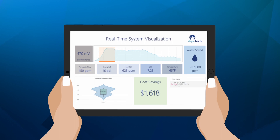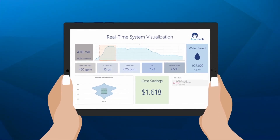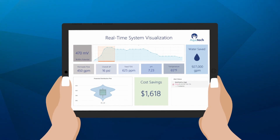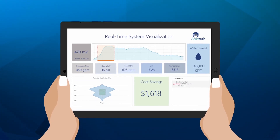It utilizes historical data to track biofilm trends, anticipate future occurrences, and automatically implement corrective actions to prevent system disruptions.